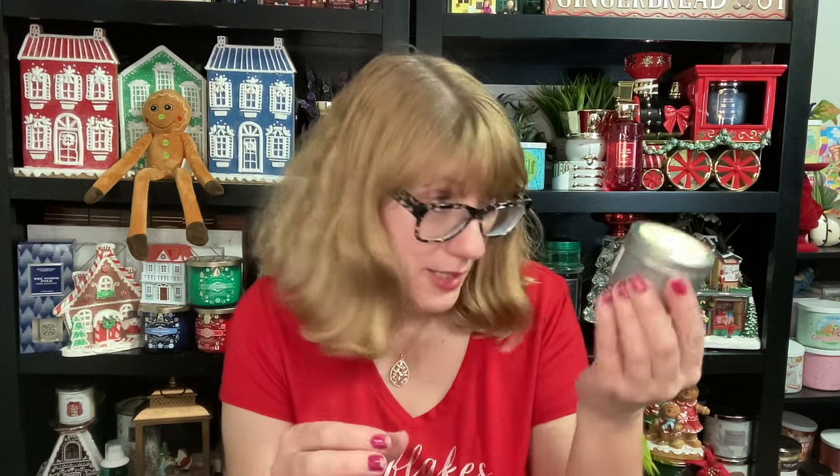Number five is a gardenia. My mom's going to like this one. Oh my gosh, this is strong. I can't do strong gardenia — that is like a powerhouse of a candle. So that's number five.